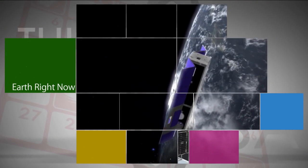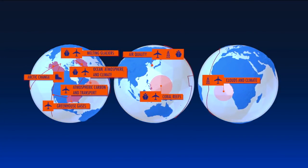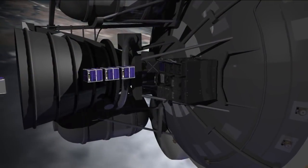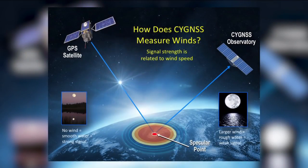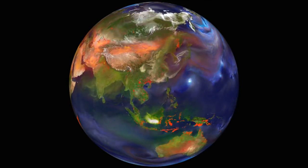NASA's efforts to improve life on Earth included the announcement in March of a collection of Earth science field campaigns to study how our planet is changing. In November, the agency announced plans to launch six next-generation Earth-observing small satellite missions. One uses GPS signals to measure winds in hurricanes and tropical systems in greater detail than ever before.